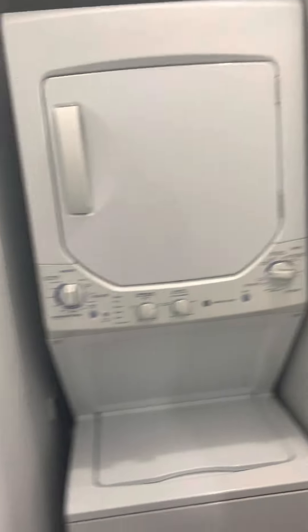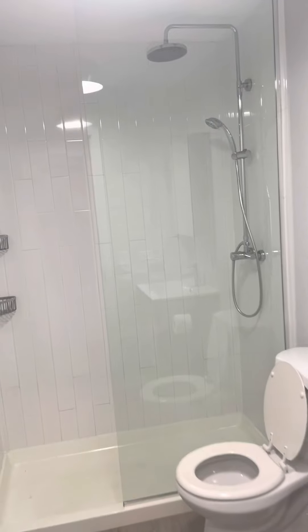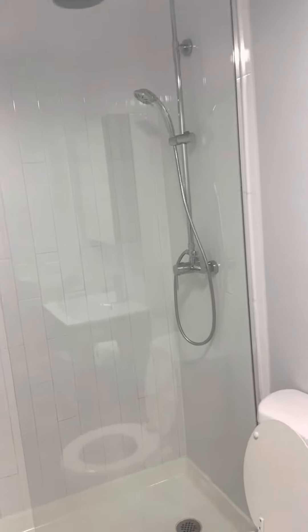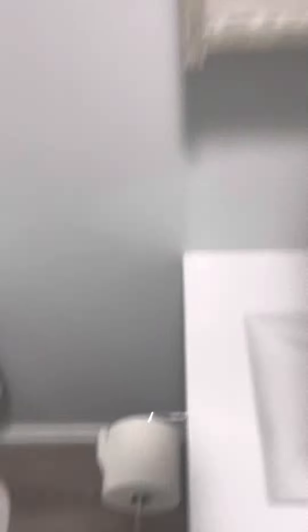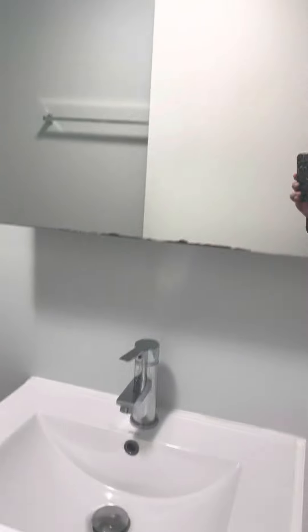On the other side when you walk in is the bathroom. This is a shower stall unit, so no tub. Here's the medicine cabinet storage and the under-sink storage. You can see it's pretty deep, wide shelves.